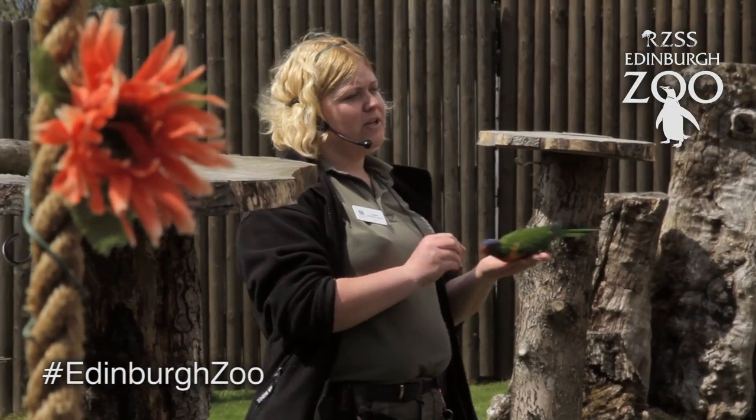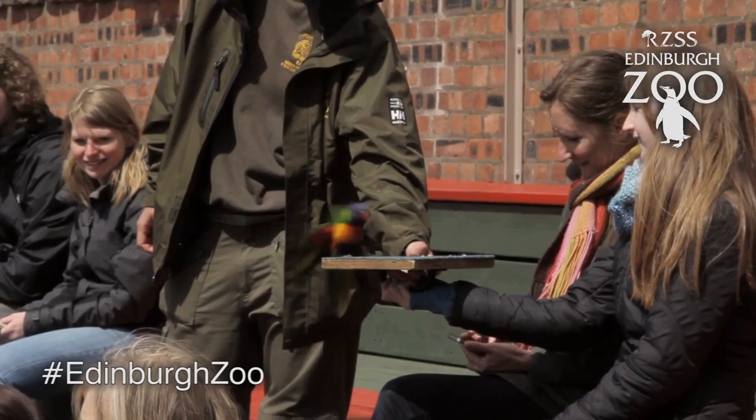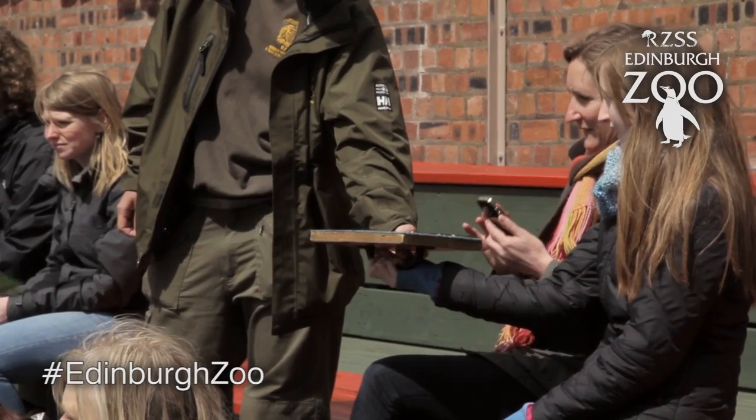We train them through positive reinforcement. This is basically where you ask the animal to do a behaviour and if they choose to do that behaviour then they get a lovely reward. However we don't force them to do anything they don't want to do, so if they don't want to do that behaviour then that's perfectly okay.